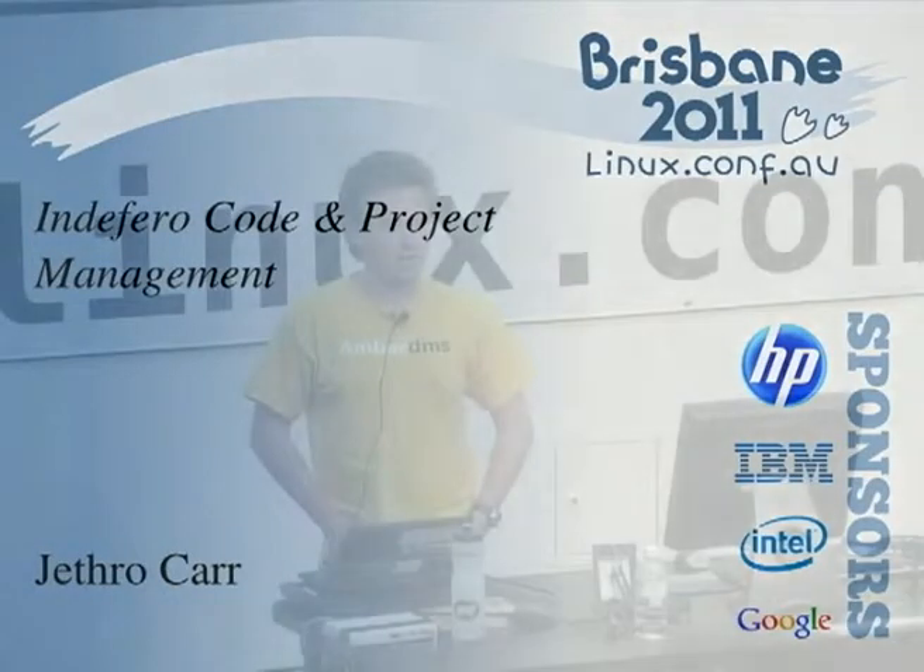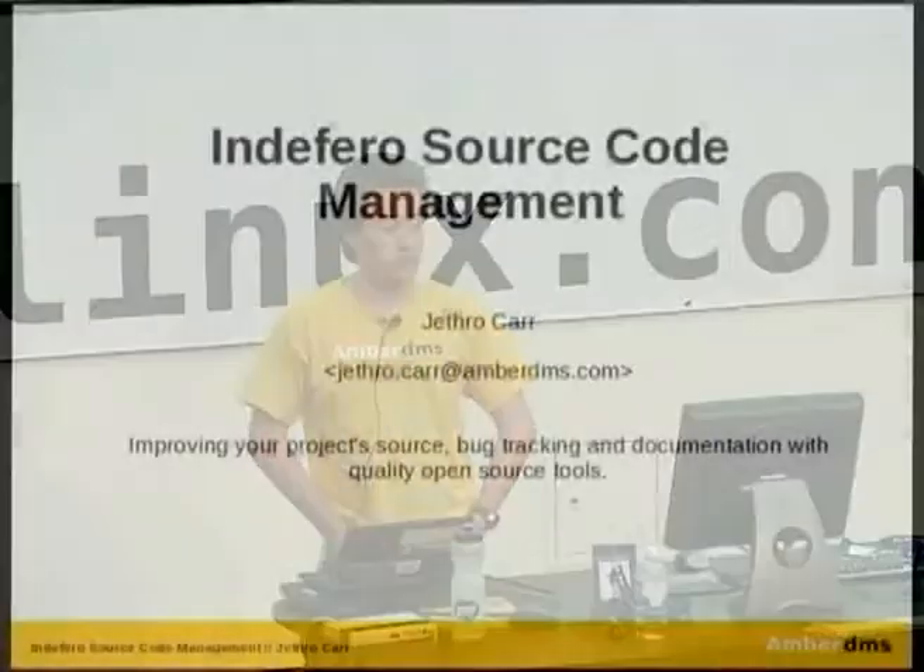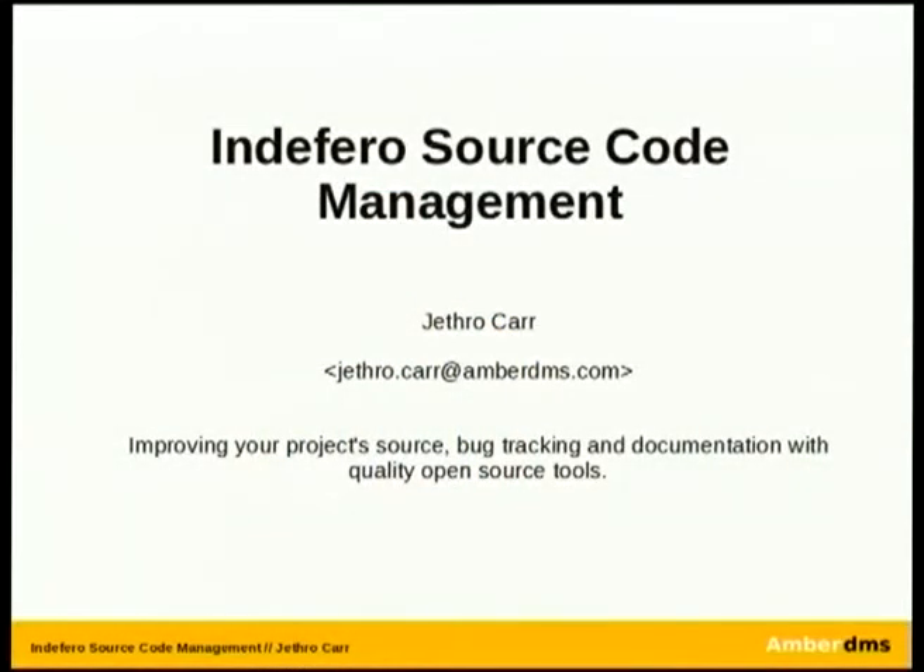It might not be quite as exciting as what Adam presented with all the exciting things going in PHP 5.4, but it's quite an important topic.